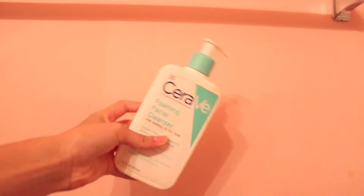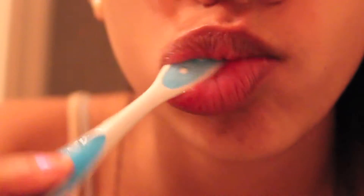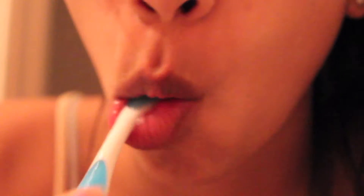Then I'm taking my CeraVe facial cleanser — this also removes makeup, but I'm focusing this on my blemishes and the parts where I break out the most. So then I'm going to brush my teeth. This is pretty self-explanatory; I hope you know how to brush your own teeth.